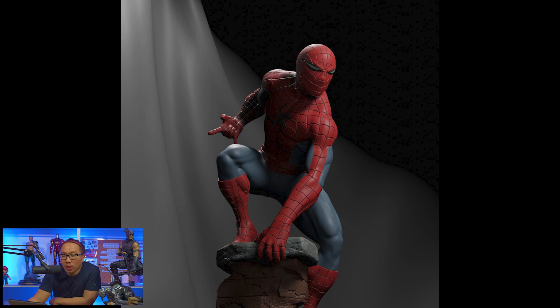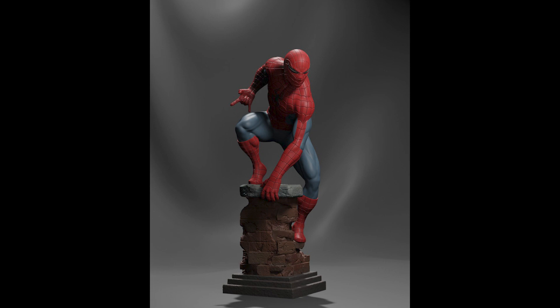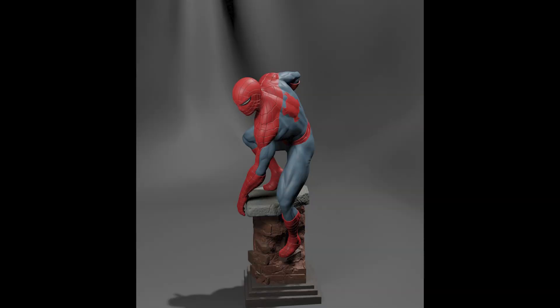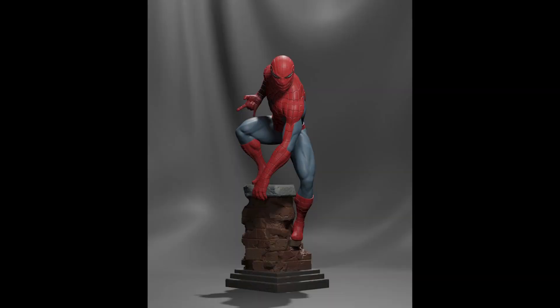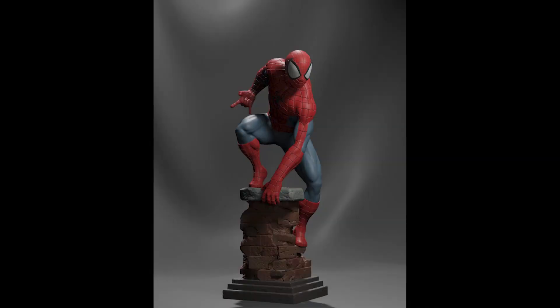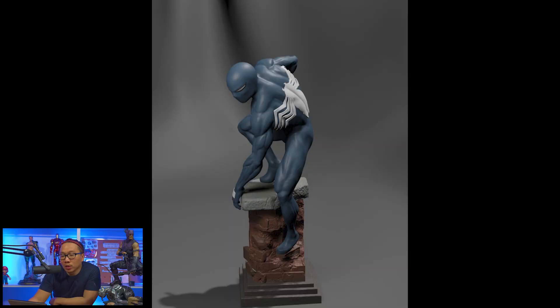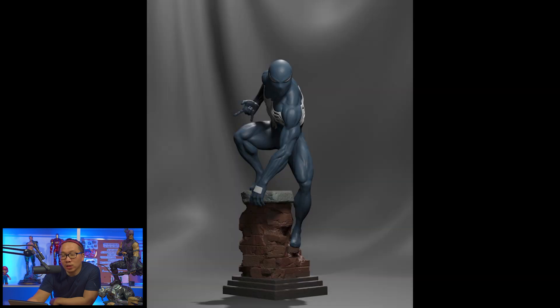Next, pre-order is open for this Dell Otto-inspired Spider-Man, which also comes with different portraits from different well-known artists. There's also a symbiote version available, which will be inspired from Dell Otto as well. Plus, if you get these two statues on pre-order, you will receive a pretty big discount.